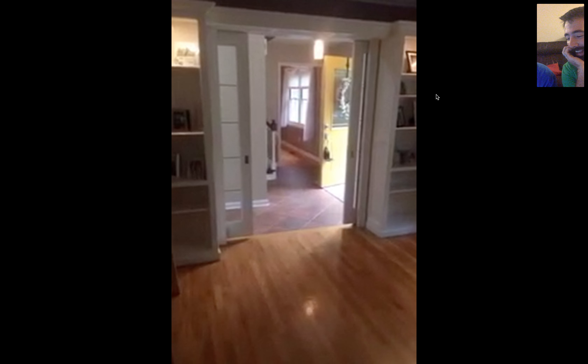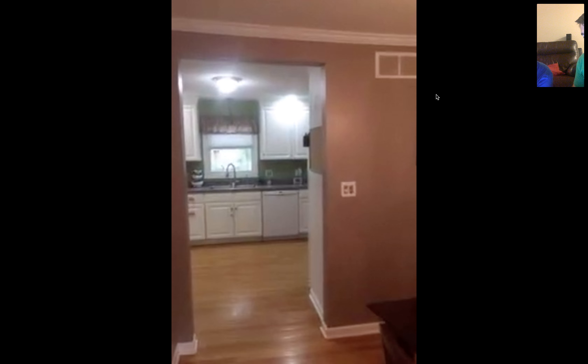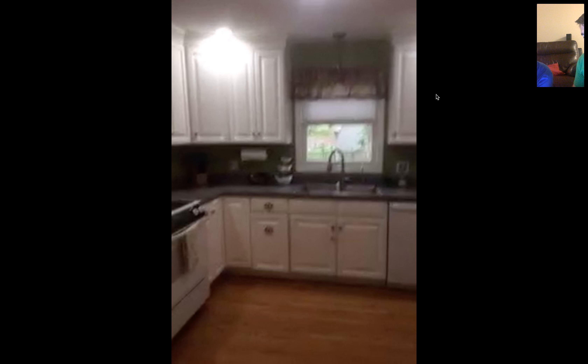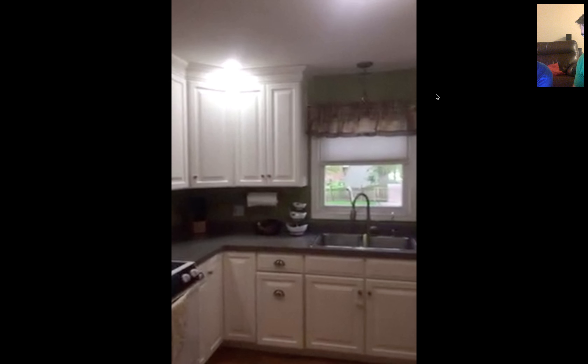Tile floor in the front hallway. These are really cool — these are little pocket doors. You've got some French glass doors. So this is kind of like an office in the front room, baby-changing station for you guys if you want. You come in the front door, and there is the office to the left with the pocket doors.